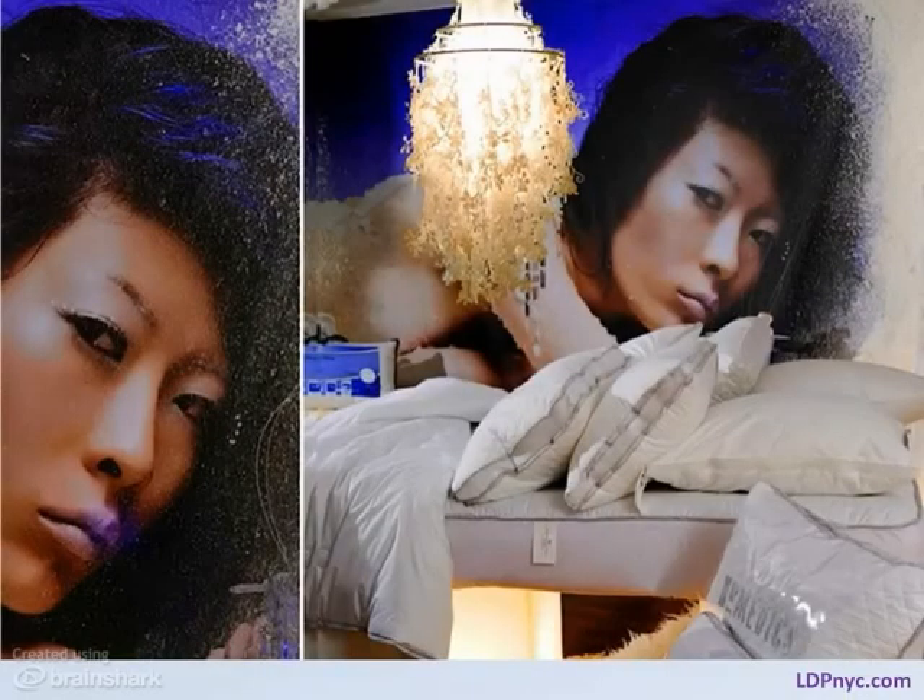The LDP team constantly seeks out the latest fashion trends, and lately the trend is to introduce large-scale images. This image is the inspiration for an ice palace themed showroom. The image is blown up to wall size to capture the model's beauty and intensity.